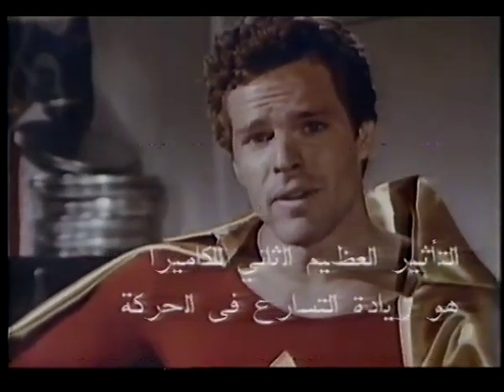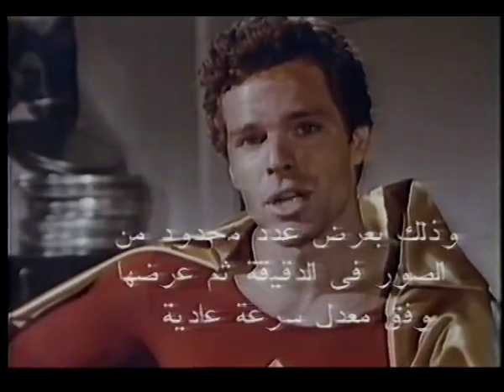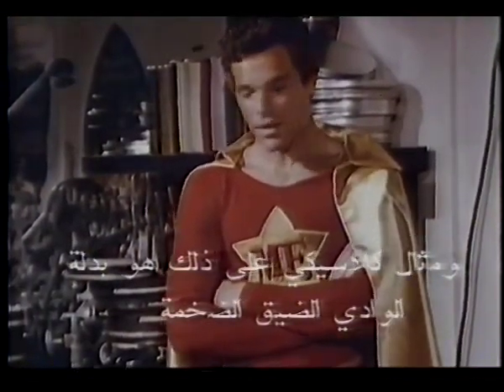The second great camera effect is speeded-up motion — shooting a limited number of exposures per minute and then projecting them at normal speed. A classic example of this is the Grand Canyon Suite, in which the sky appears to be accelerated. But here's what happens when the camera wizard is speeded up.